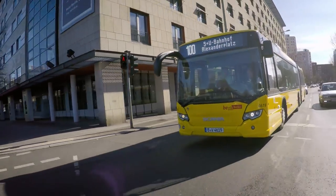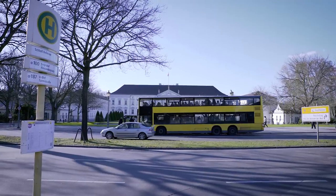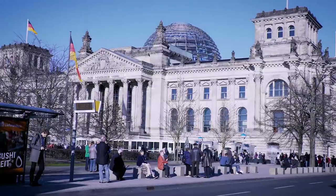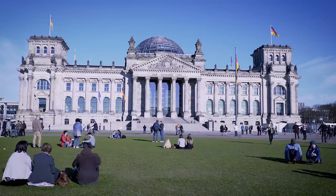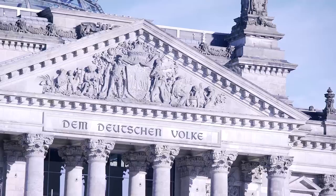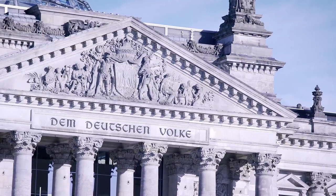Continuing, you will pass by the Bellevue Palace — it's the residence of the German President, by the way. And of course, the Reichstag Building. Haven't seen it yet? Well, I bet you've seen its unique glass dome. This very building is also the seat of the German Parliament.